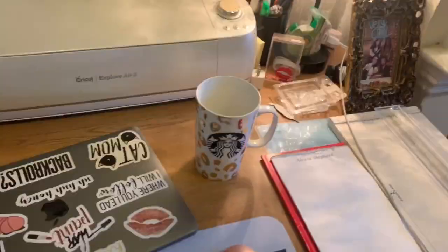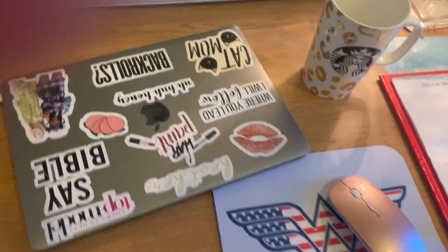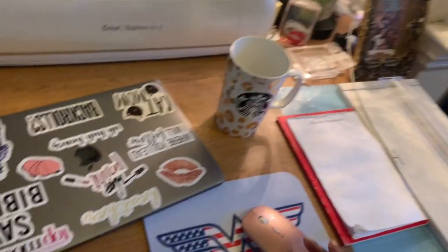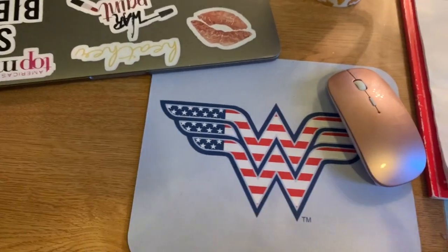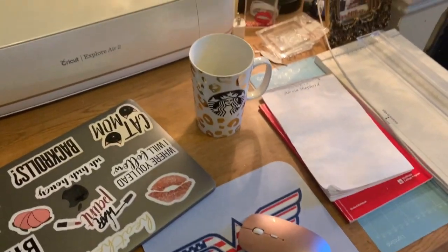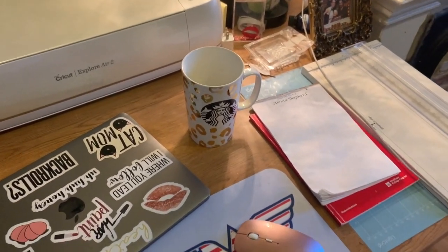Now we're at my desk by the exposed bricks — you feel very smart getting things done here. I should have moved that Starbucks cup but it looks kind of cute. I have my laptop with all my stickers, and I recently purchased a Bluetooth wireless mouse because newer MacBooks don't have USB ports. I got a really cute Wonder Woman mouse pad that's like an American flag. I'll shout out this cheetah print Starbucks mug I cherish — I got it as a Secret Santa present from my dear friend Seth.